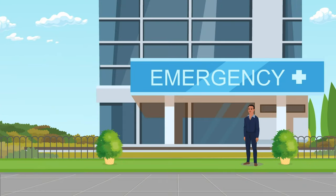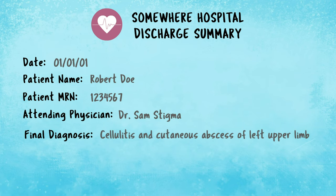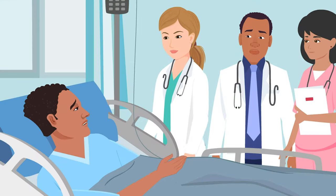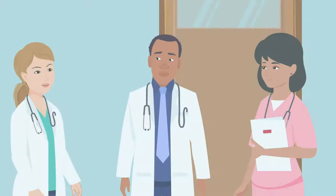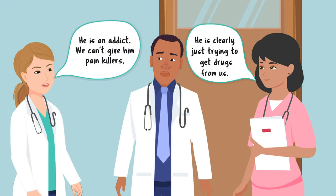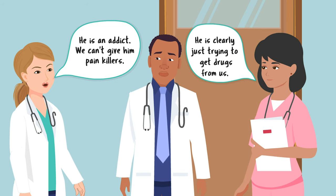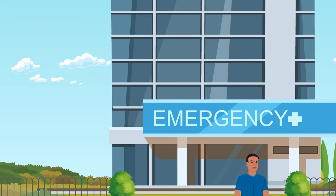Robert is reluctant to seek help for the infection. His reluctance to seek care stems from negative experiences in the past — he felt dehumanized by the way hospital staff treated him when he sought help for health issues related to his opioid use disorder. One situation he experienced was not being offered adequate pain control. His clinical team did not believe his repeated reports of pain and accused him of drug-seeking rather than taking his concern seriously. Robert ended up leaving the hospital against medical advice due to his extreme physical and emotional discomfort.